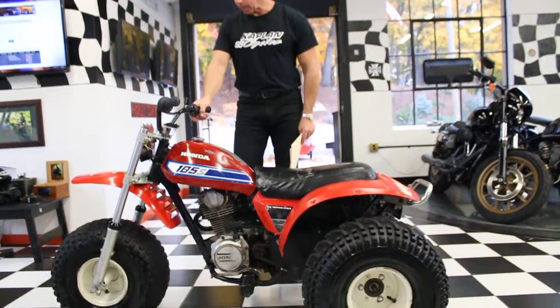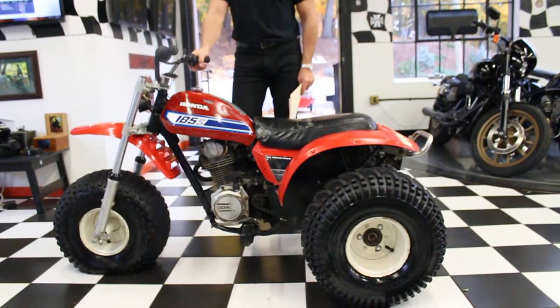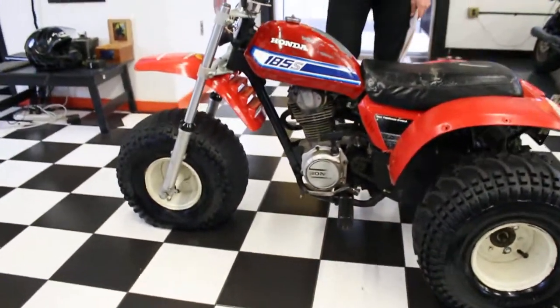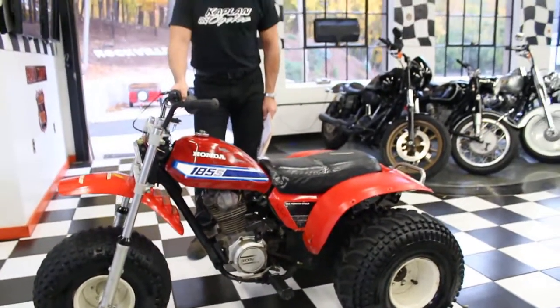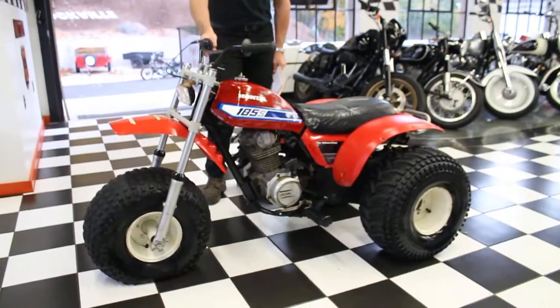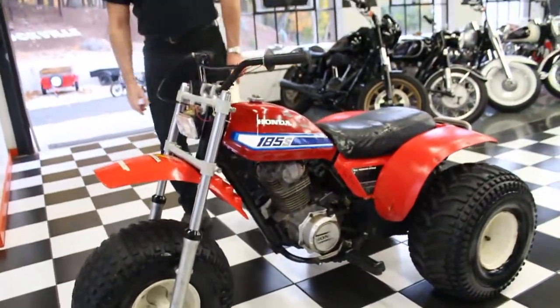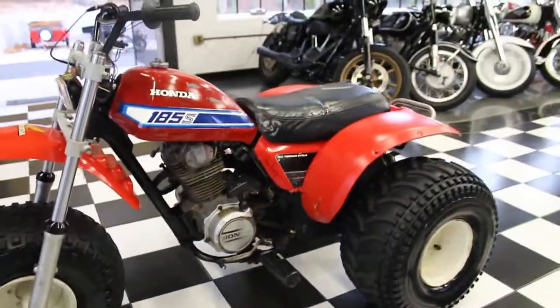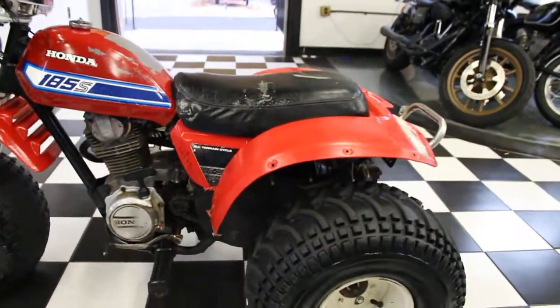Hi, this is Ken Kaplan from the New England Motorcycle Museum and I got this classic 1981 Honda ATC 185S. Traditional Honda quality and parts availability definitely make this the holy grail of trikes and all-terrain cycles. It's a four-stroke and they're notoriously reliable. This is the S model, which is much sleeker.